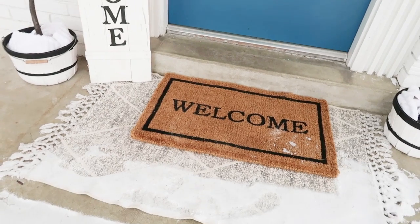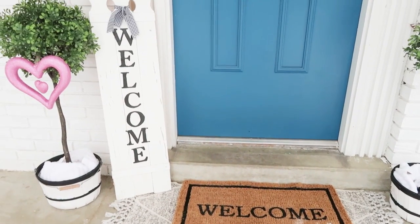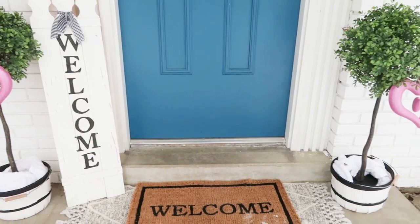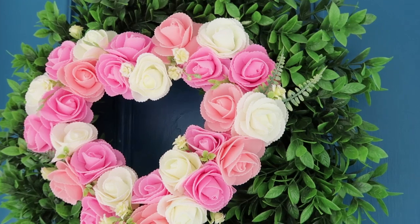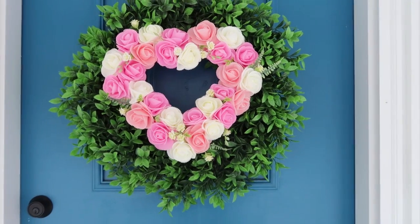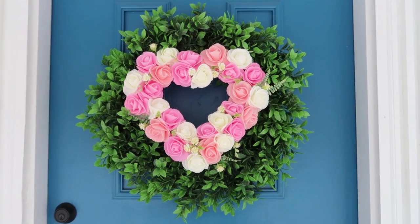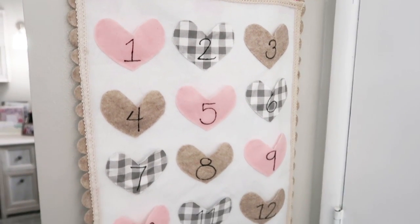The welcome mat is from Target, the hearts are from the Dollar Tree, and I just put those at the front door so it would have something out there. On my front door I usually keep a green wreath year round and I add something to the front of it, like this heart that I DIY'd — also over on the Heidi Sample DIY channel. You're going to see a lot of these decorations.